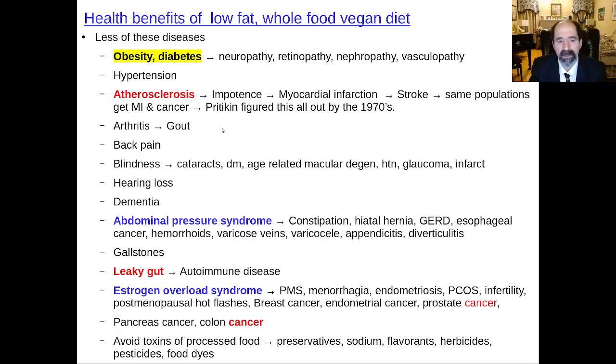Dementia is super common in meat eaters, and also in people who put oil in their food or eat processed food. Processed food has got sodium off the charts, which worsens hypertension and other problems. Abdominal pressure syndrome from the lack of dietary fiber — the most common nutrient deficiency in this country — causes constipation and straining at the stool, increasing intra-abdominal pressure, leading to hiatal hernia, gastroesophageal reflux felt as heartburn, and increased risk of esophageal cancer. Back pressure from constipation causes hemorrhoids and diverticulitis. Appendicitis is also way more common in meat eaters because of the lack of fiber.